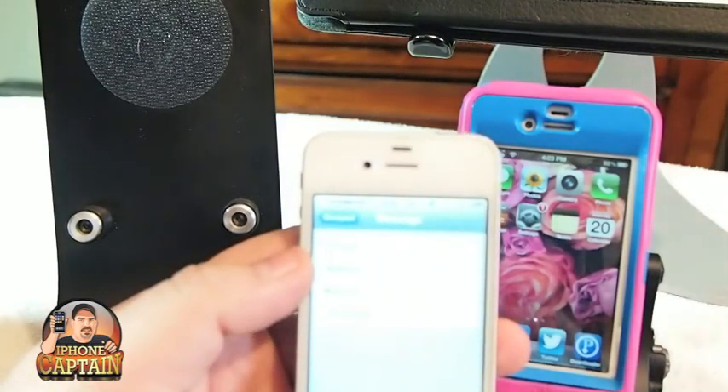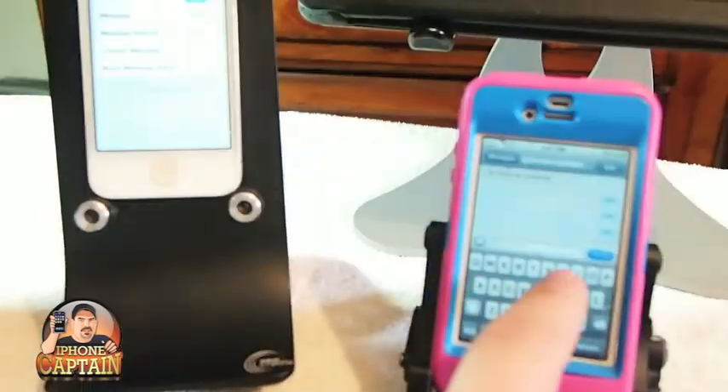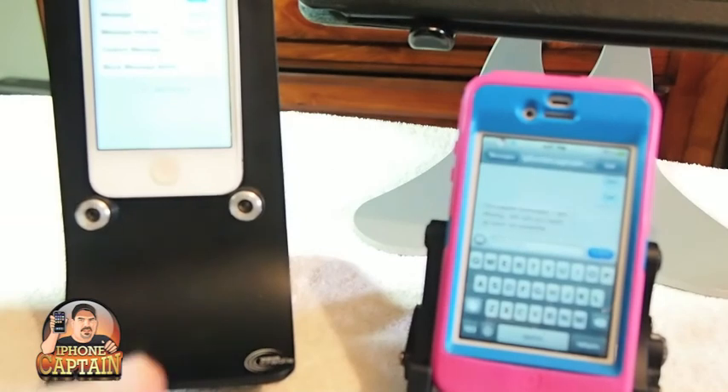You've got four auto replies: driving, sleeping, working, unavailable. Let's turn it to driving and we'll turn it on one more time and I'll send myself one more message just to show you what I mean.